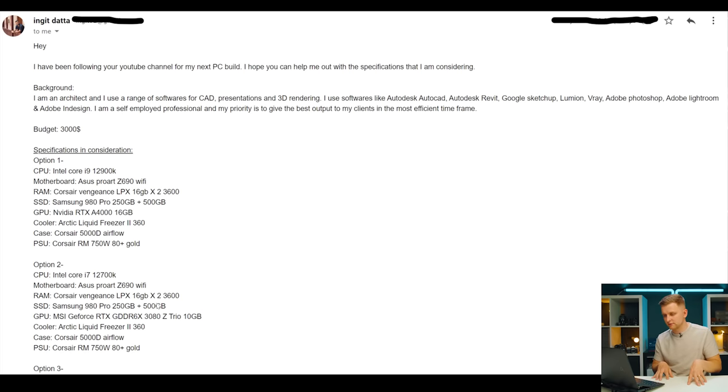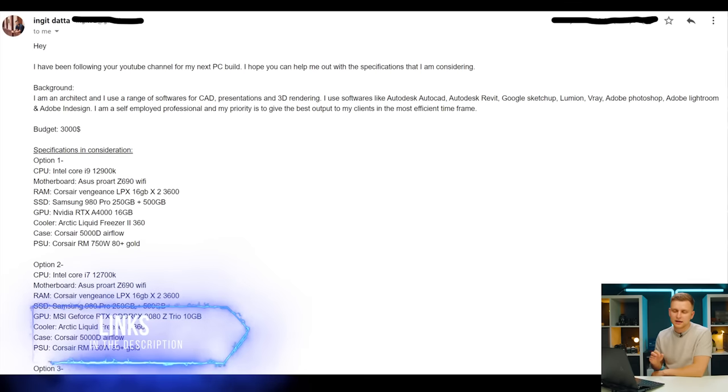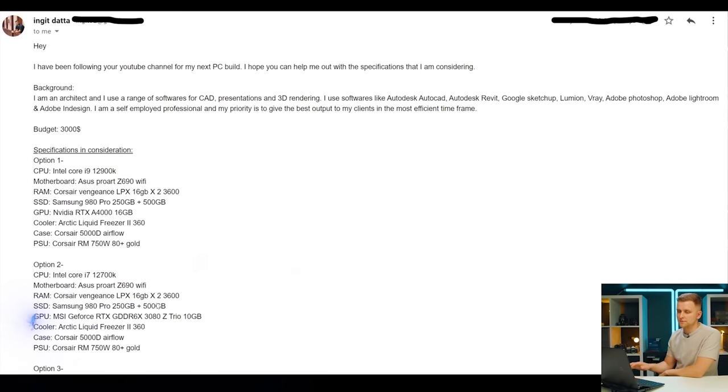Have a look at my i5 12600K review — it's an unbelievable CPU, better than the 11900K in almost every single way. So the real options are 12700K or 12900K. First of all, your RAM choice is wrong. You can't run DDR4 3600MHz on that board — there's no DDR5 that runs at 3600MHz. So you need DDR5 for that motherboard. I'm not sure how well DDR4 compares versus DDR5 with your 3D software like AutoCAD, Revit, and SketchUp.